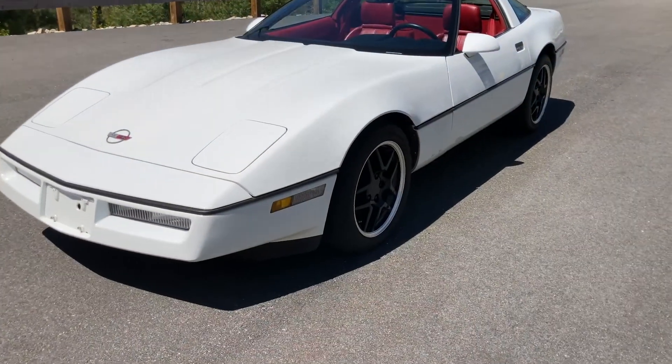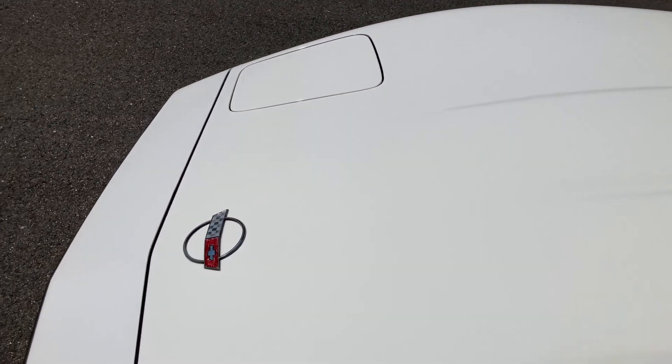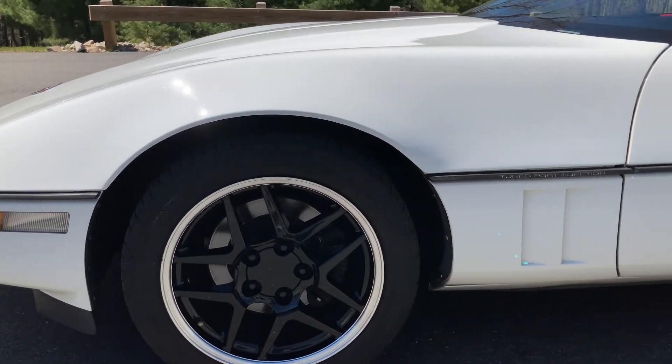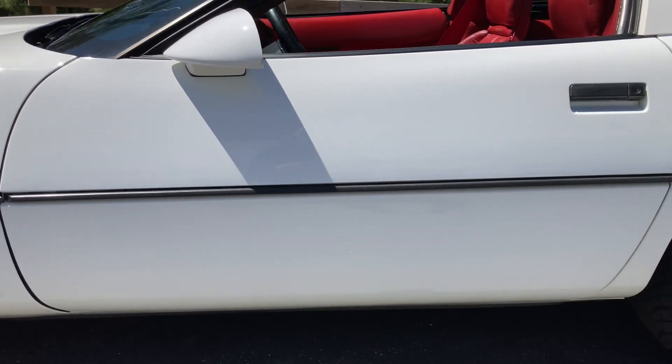With the upgraded Borla S-type exhaust, the sound is pure American muscle. If you would like to learn more about this vehicle, please contact us at Legendary Motors, LLC. Listed on our website are some of the features of this 1990 Corvette.